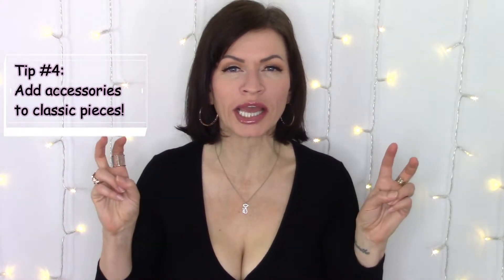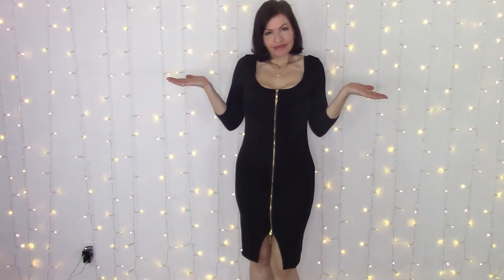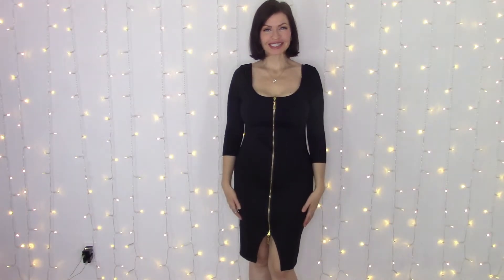Tip number four is to add accessories to existing classic or more plain pieces. Adding accessories such as a really cool leather jacket or moto jacket to a very simple little black dress, or adding some really nice jewelry, a scarf, cool sunglasses — basically adding any kind of fun, funky accessories to a simple plain classic outfit will always make you look a lot more fashionable for less, because you're not necessarily spending a ton more money.